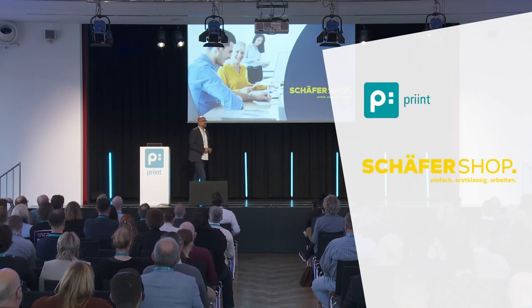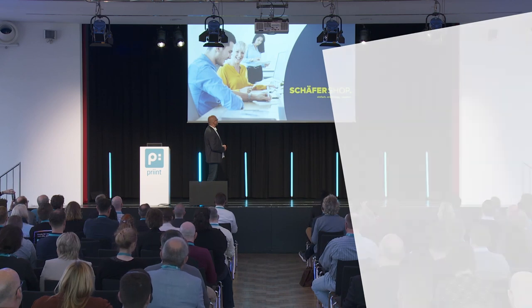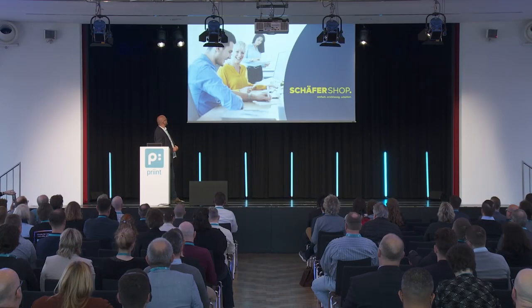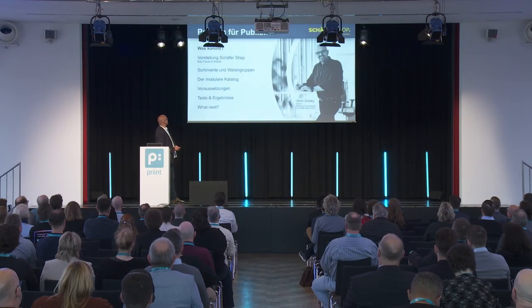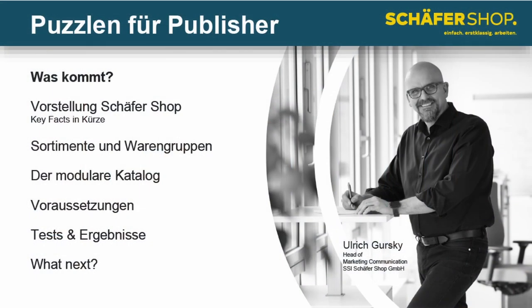Good morning from Schaeffer's Shop. The surprise is mine because I was on holiday for two weeks and I can't remember anything. The first chart is a presentation of Schaeffer's Shop — key facts in a nutshell, so to speak.